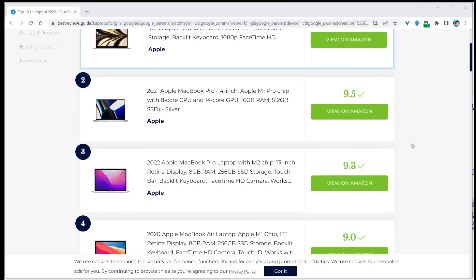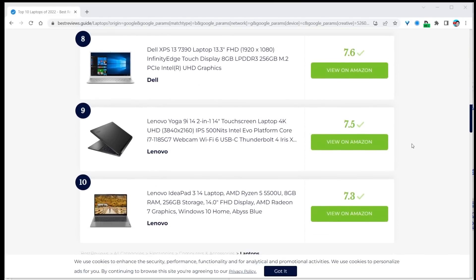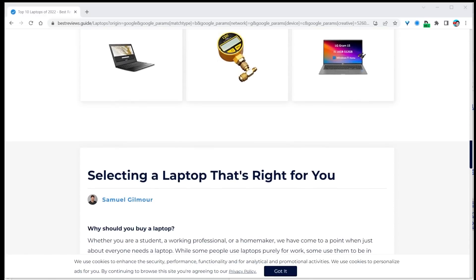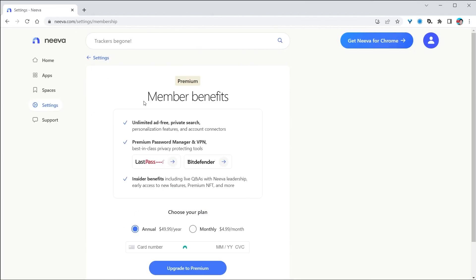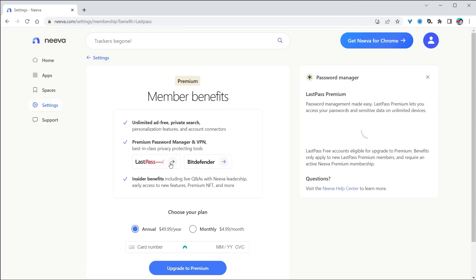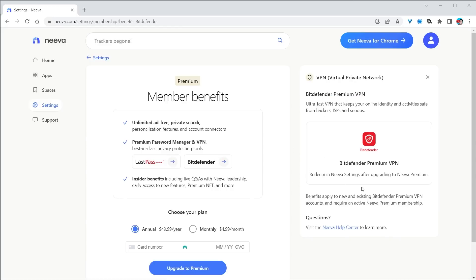Neva is absolutely heavenly for those of us searching for products and reviews. With Neva, you don't get these low-quality sites that just make their money by pushing you to use their affiliate links — Neva actually gives you info from trusted sources, and again, you can customize it. So why is this all free? Well, you can use Neva right now for free, and there is even a Neva premium, which is a paid-for version. In the premium version, you get a lot more customization, and you get LastPass premium for password management and Bitdefender premium VPN as part of that deal.